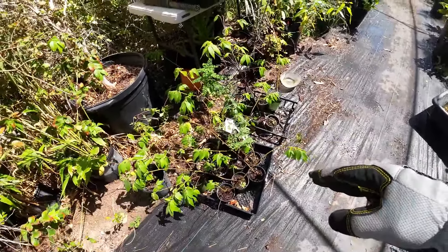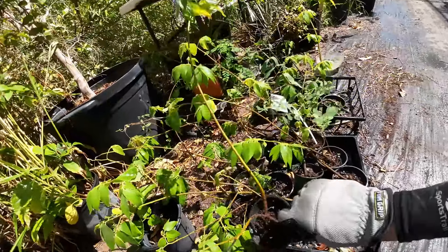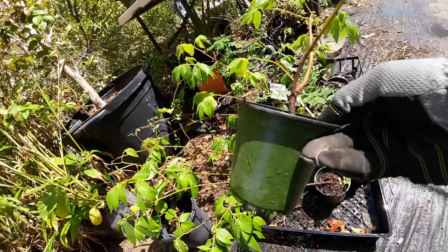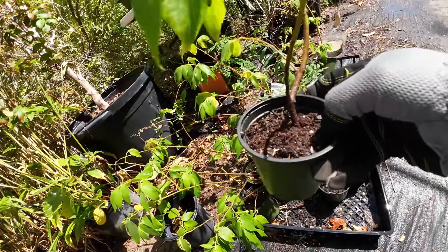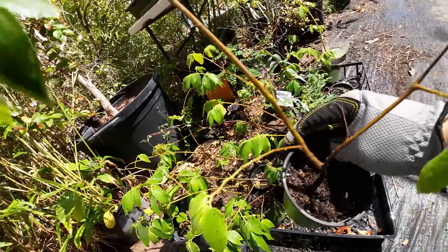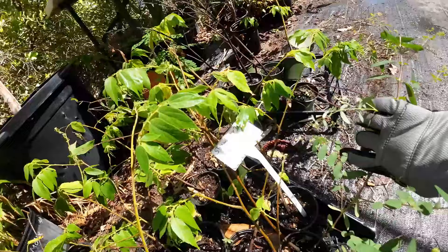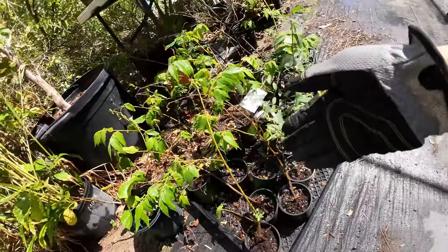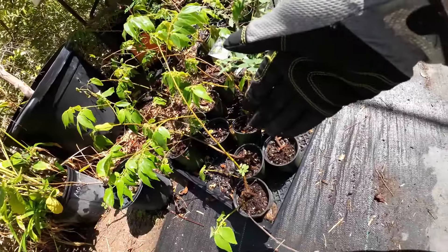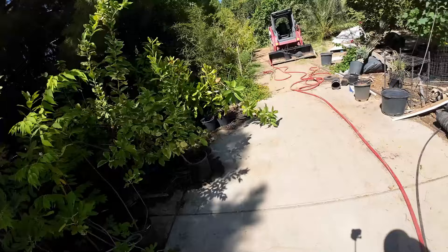These trees right here are Jamaican cherry trees. They were grown from cuttings, so the cuttings are free or close to free. The investment is a four-inch container and some soil, so this whole thing is probably less than a dollar. These plants, before they went on sale, were $24.99. That's over 1,000 to 2,000% profit just for a little plant.